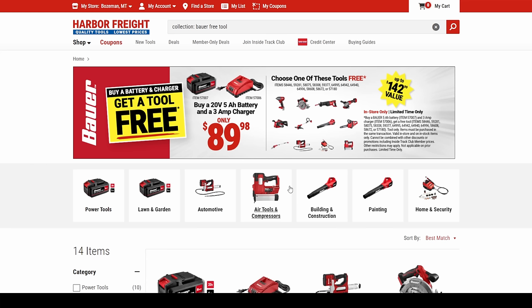We have to talk about the BOGO deals. We got the buy-a-battery-and-a-charger, get-a-tool-free. This is in the Bauer line. You're getting the 5 amp hour battery, the 3 amp charger, and then your choice of one of these tools.